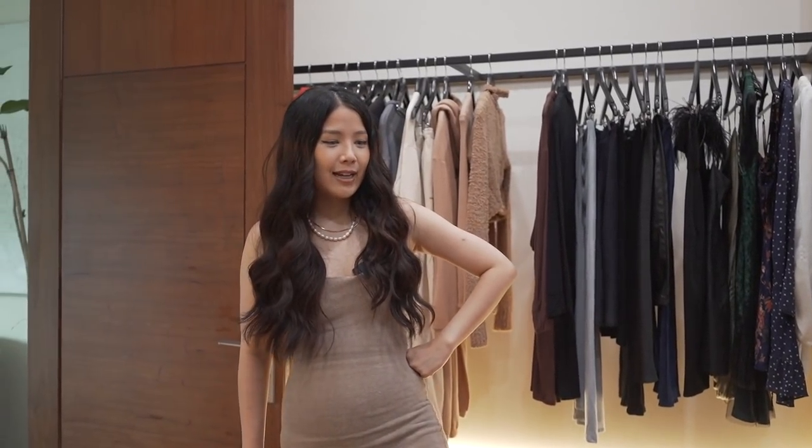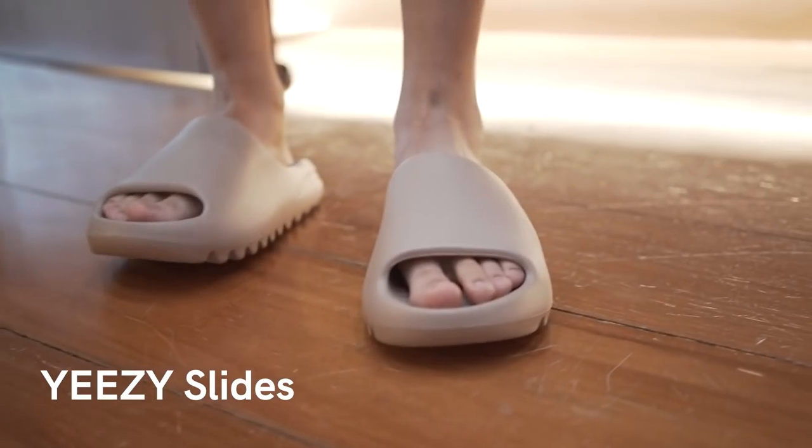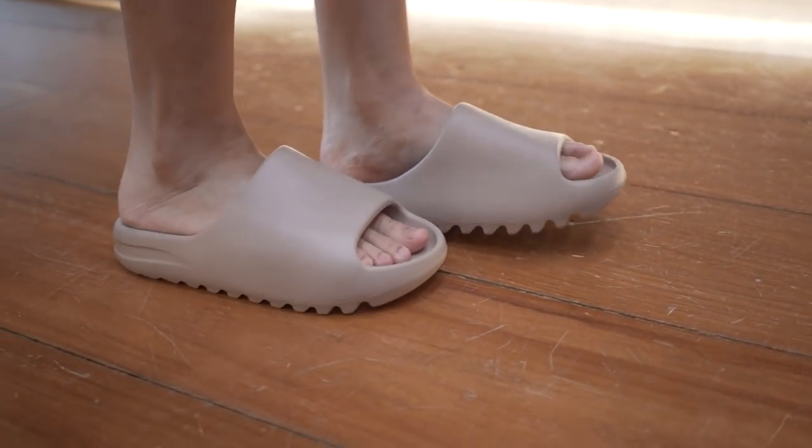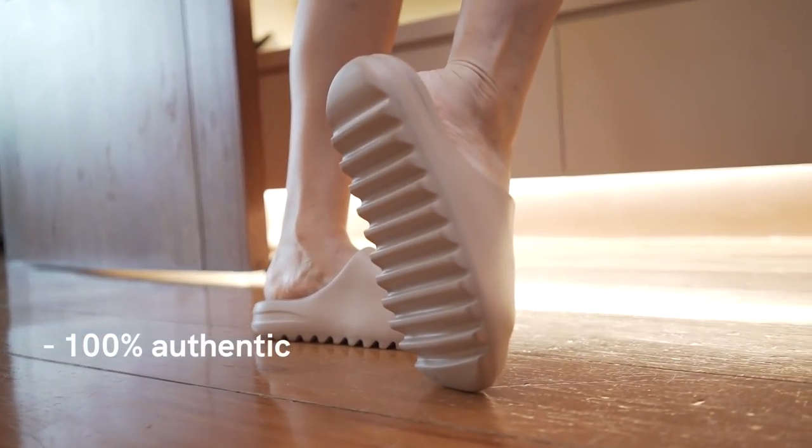The next slides I got are these Yeezy slides. They're from a reseller — I got them from a recommendation from Raya Bue. I got those Jordan ones and then saw they were also selling Yeezy slides, so I got them. These are 100% authentic and very comfortable. This is like completing my Kim Kardashian look because these are from Skims — but they're not together.